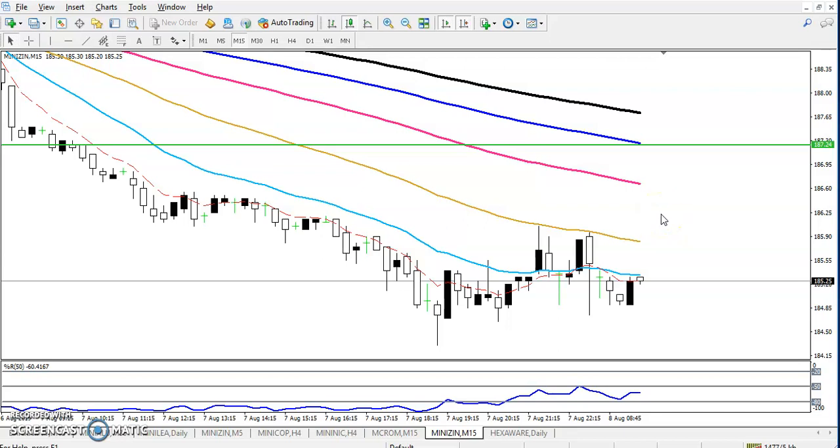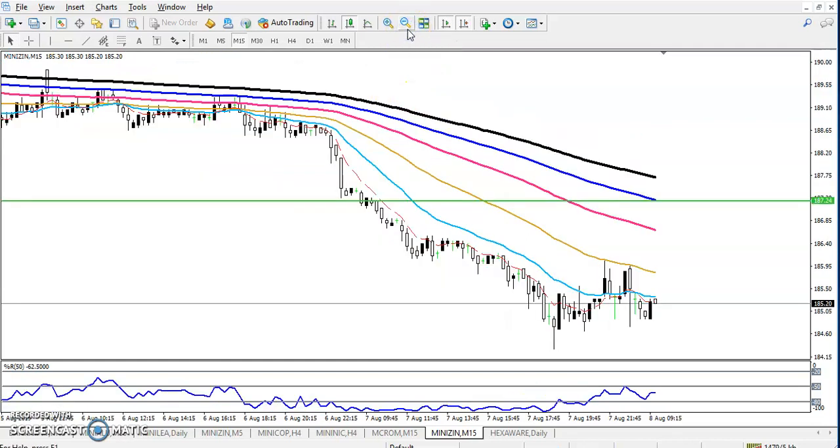Hello traders, welcome to Allies Blue. This is Steve and this is the technical analysis of Allies Blue. In this video, I will discuss about zinc. Here we can see zinc has been running for the last few days.